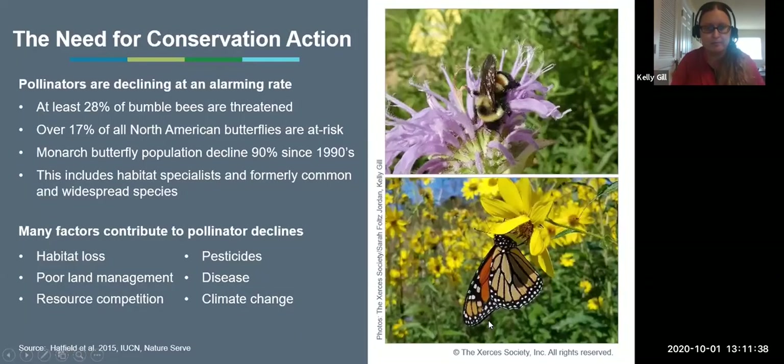Pollinators are in need of conservation action now. We're already seeing declines at an alarming rate. About a quarter of our bumblebee species are threatened at some level. We have one species, the rusty patched bumblebee, that is on the endangered species list, and several others approaching that status. Over 17% of all North American butterflies are at risk. Monarch butterfly populations have declined 90% in just two decades, which is very concerning. These declines include habitat specialists like the Xerces blue butterfly, but also formerly common and widespread species.